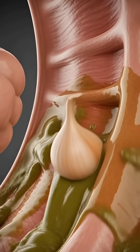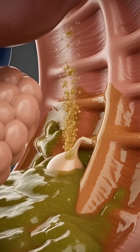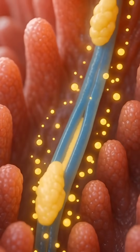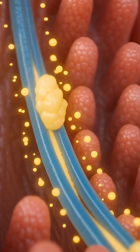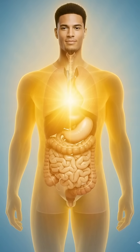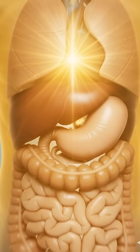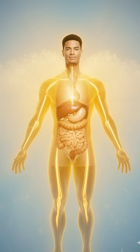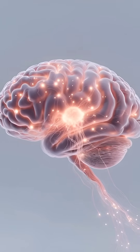As it reaches the stomach, powerful acids and enzymes break it apart, releasing sulfur-rich compounds that spread like glowing particles. These compounds move into the small intestine, where microscopic villi absorb them with remarkable precision. The nutrients enter the bloodstream, traveling through arteries and veins that light up as they carry garlic's active elements throughout the body.